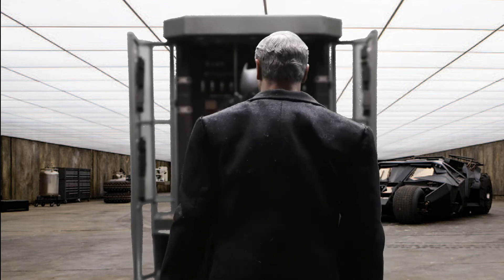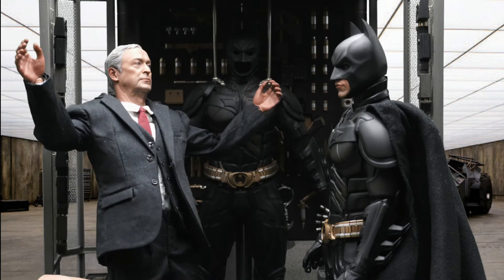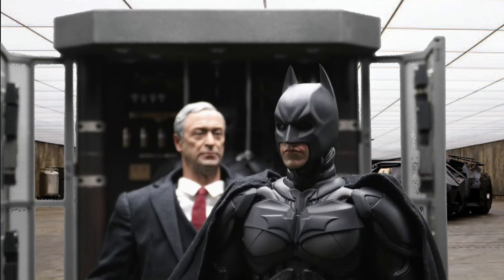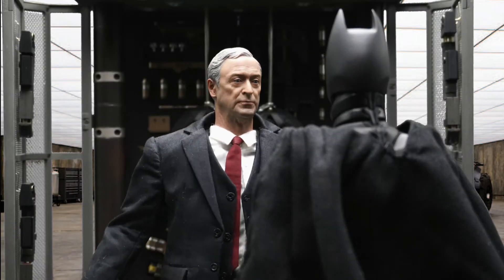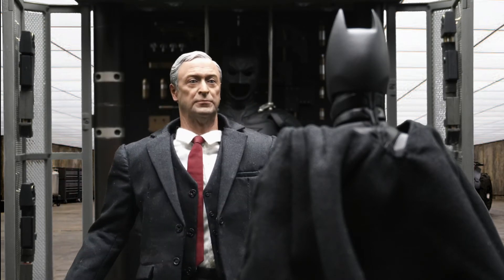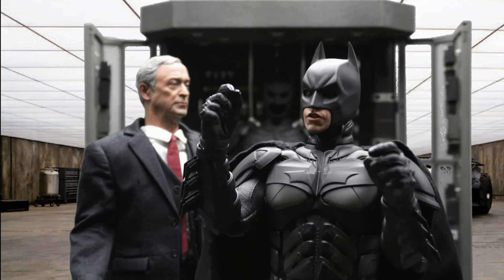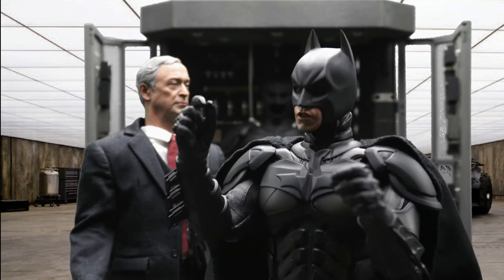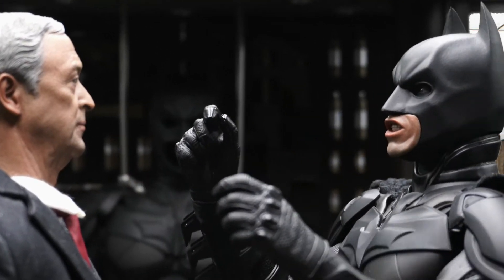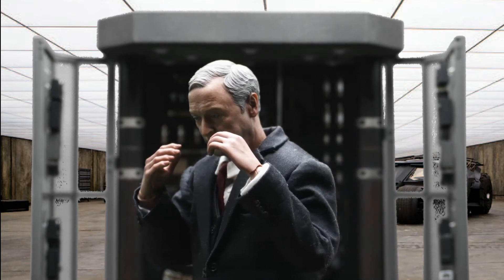Master Wayne, it's the Joker. He escaped jail and he's holding two ships hostage with explosives. Alfred, he's pushed me into a corner. I'm going to have to use the nunchucks. Master Wayne, no — I made a vow to your parents to never let you do something so lame. Dammit, Alfred, don't you see? The only way to fight the darkness of injustice is to use nunchucks. Now tell me, Alfred, where are my nunchucks? Where are they? Oh, for fuck's sakes, at least you're wearing a mask when you use these.